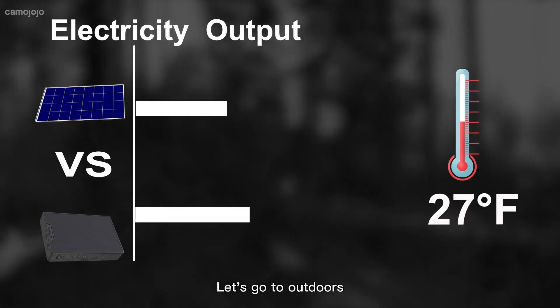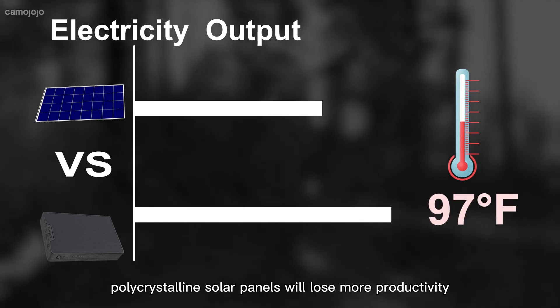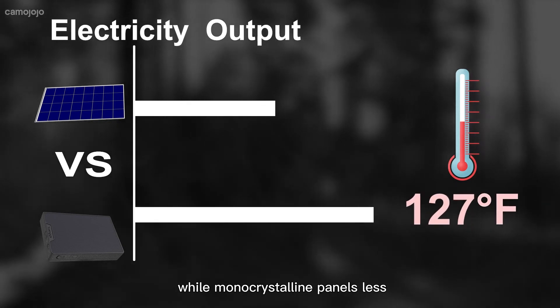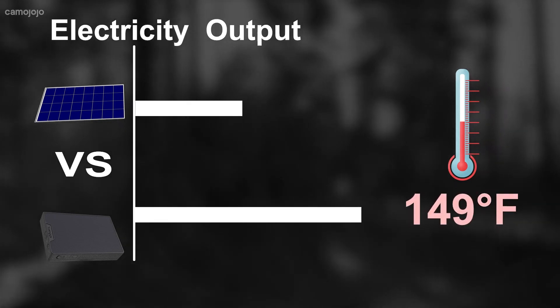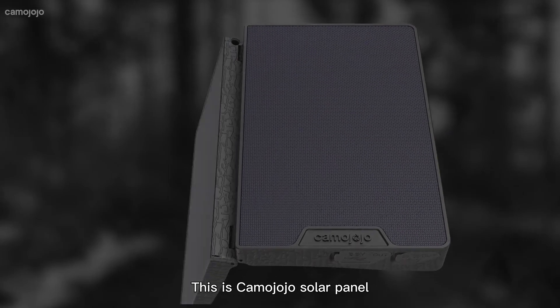Let us go outdoors. When the temperature goes up, polycrystalline solar panels will lose more productivity while monocrystalline panels lose less. Please subscribe. This is Kemi-Jojo Solar Panel.